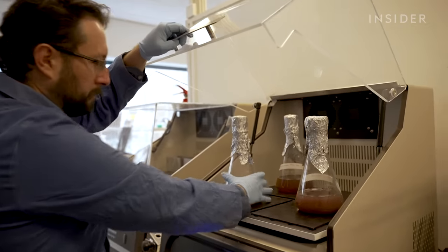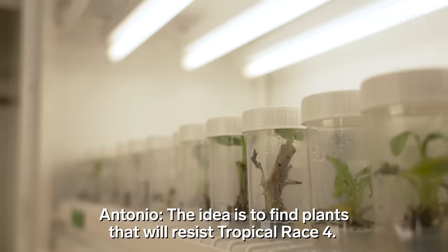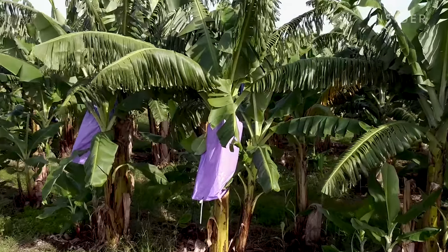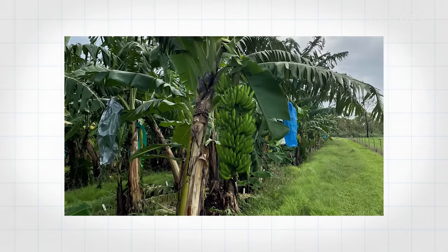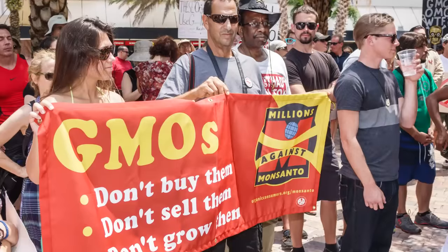But this time around, we have advanced science. Researchers across the globe are working toward a solution. Dr. James Dale announced back in 2019 that his team had successfully injected the DNA from a resistant banana into a Cavendish — and it worked. They found a line of Cavendish which appears to be completely resistant to TR4. The genes look, smell, and feel exactly the same as every other banana. They've only changed one gene. But no one would buy his miracle banana because it was genetically modified.